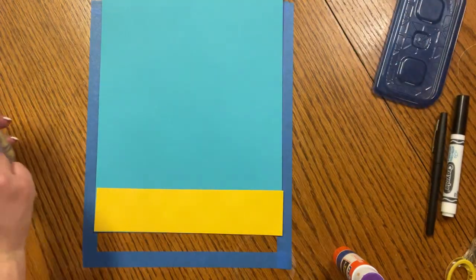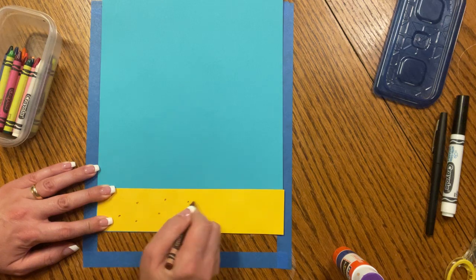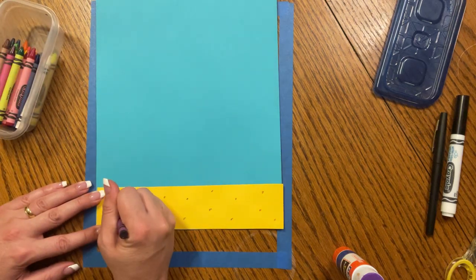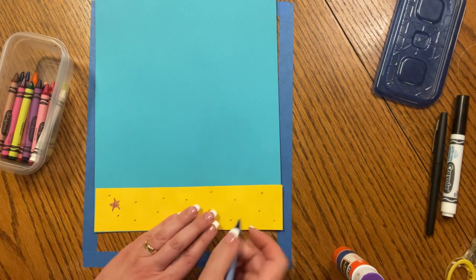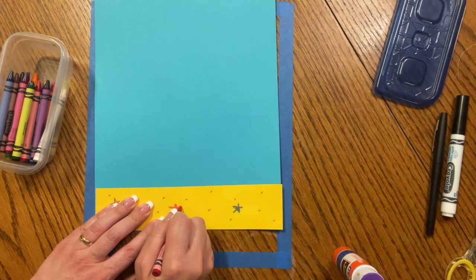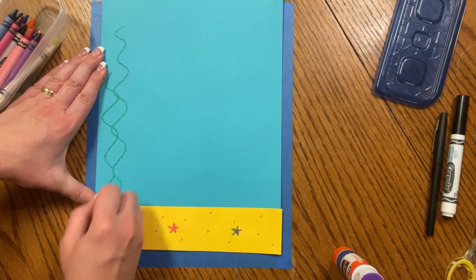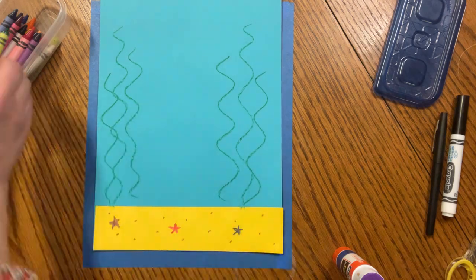Let's get our brown and make those little speckles of sand across the bottom. Excellent. Let's go ahead and make some sea stars — any color you like, you can even switch up the color. Make some all around, you can make three or four or five. Now let's get our green and put some seaweed, because seahorses like to wrap their tails around seaweed so they don't float away.